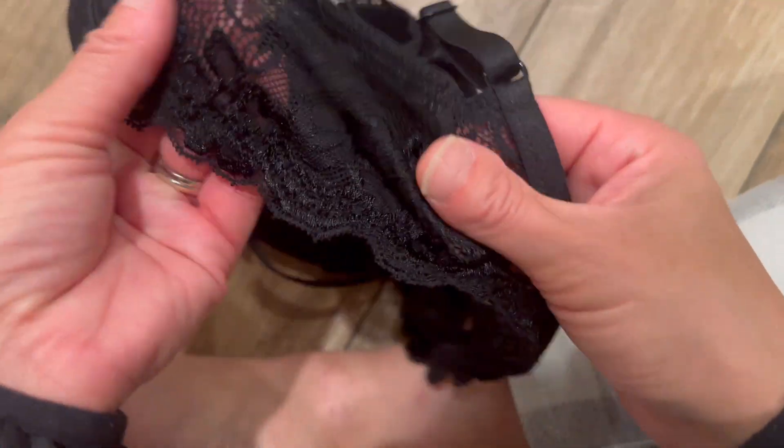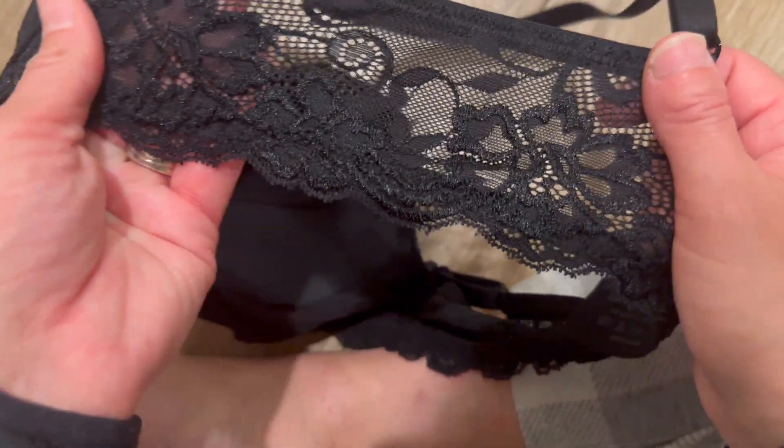One little tweak — and I saw some reviews mentioning it — the top of the cup can poke out or curl a bit, so I'd maybe go down a cup size if you're busty.